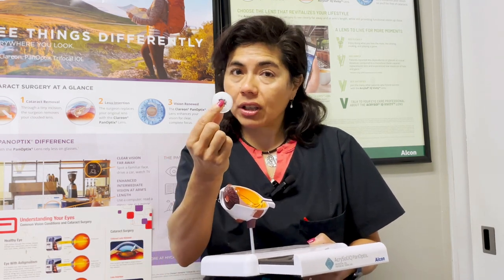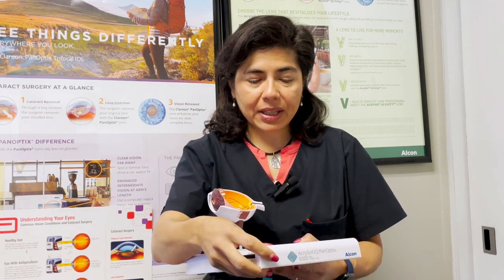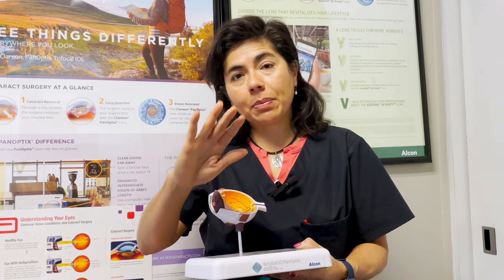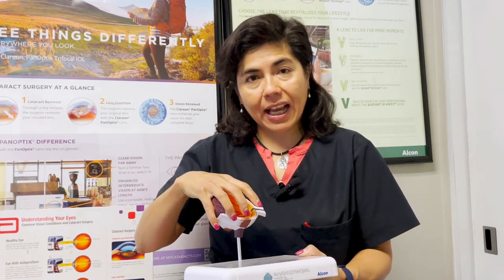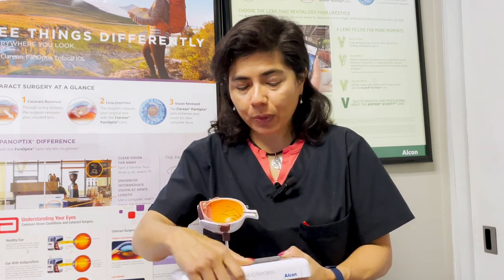A lot of cataracts can look like this — the outer pillowcase is white, called a cortical cataract. There's also something called a PSC, or posterior subcapsular cataract, where the back part of the pillowcase has a kind of scar tissue. Those patients will often need a separate laser down the line called a YAG laser, which is covered by insurance. That happens in about 30% of patients, so that's something we'll cover in a future episode.